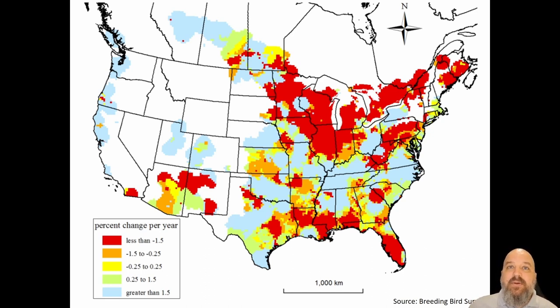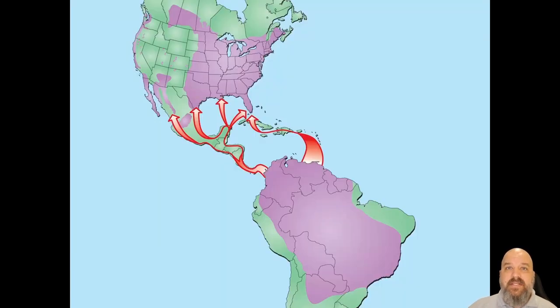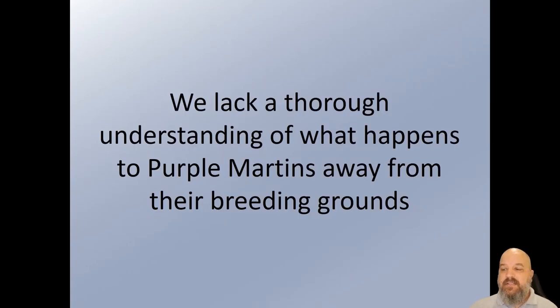Purple Martins are a migratory species — they spend the majority of the year away from the breeding range. Understanding the rest of the year is how we understand all the factors affecting their population levels, whether increasing or decreasing, and overall they're in a decrease. To put it simply, we lack a thorough understanding of what happens to Purple Martins away from their breeding grounds. We just don't know.